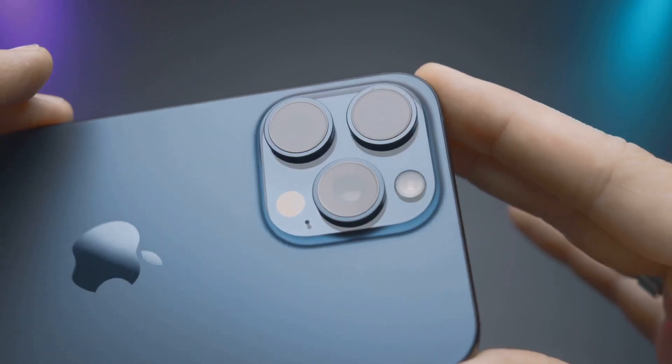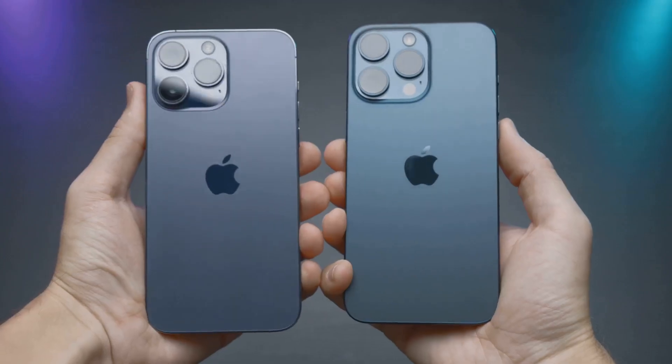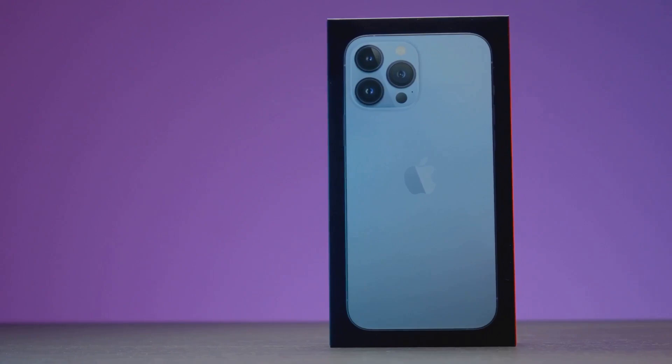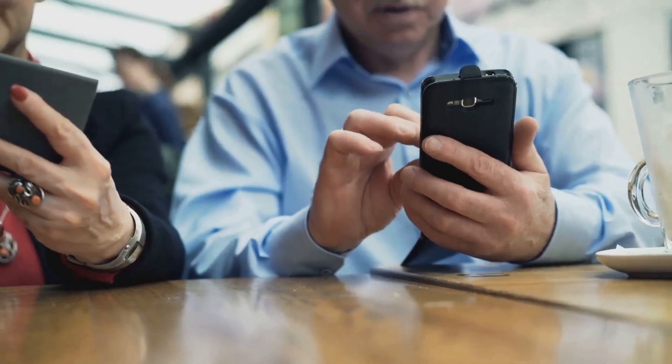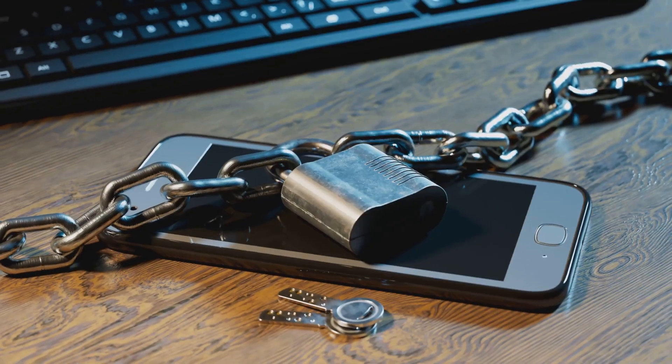Have you ever worried about your privacy when AirDropping files? Apple's new proximity sharing is a total game-changer. Now your iPhone checks if the person really is close by before a transfer goes through, so no more awkward AirDrop fails in crowded places. Safe, secure, and smart.